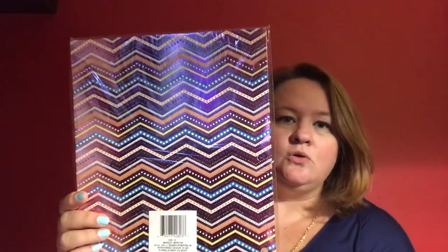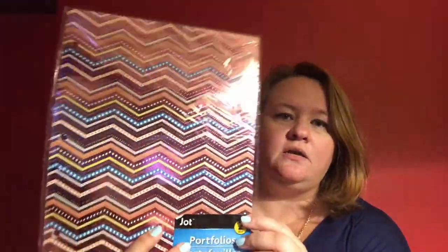The next thing are these two-pack portfolio folders. They've also got the holes to go right into the binder and they are just too cute. I love the colors — they're kind of shimmery and shiny. Two for a dollar, not bad.